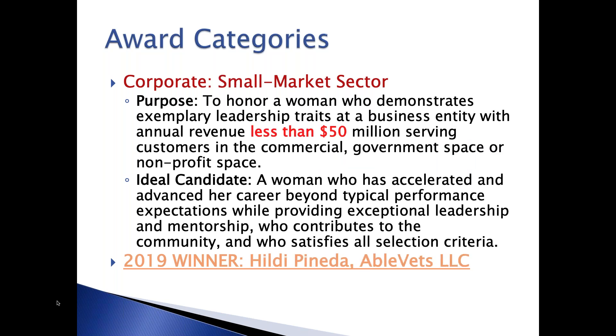Our small market sector is for women in business entities at less than $50 million, again serving anyone in the commercial, government, or nonprofit space. Hilde Pineda from AbleVets was our winner last year.